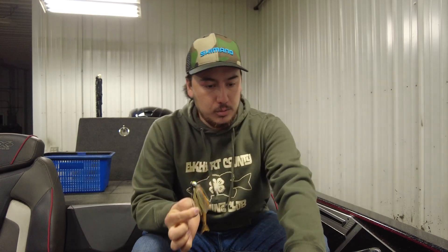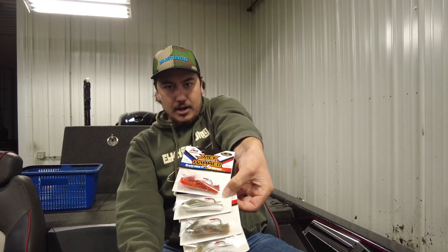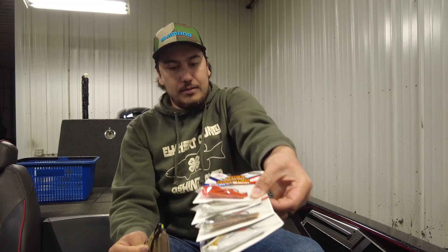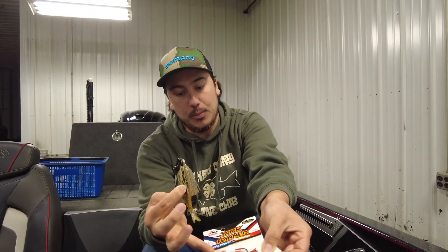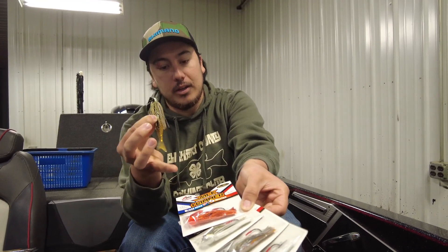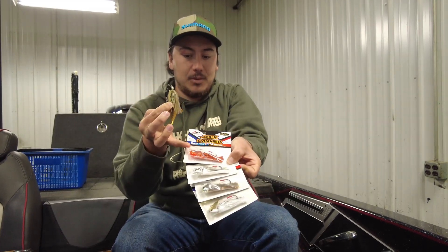This one is the ghost bluegill, and we've got some of the other ones right here. A lot of these are going to be players for the river — the whites and minnow colors are going to be really good. If it gets super dirty, they actually came out with one with an orange blade, so you've got the normal fire crawl color but with a fire crawl blade too. So if you need maximum flash and maximum color, that is an awesome option.